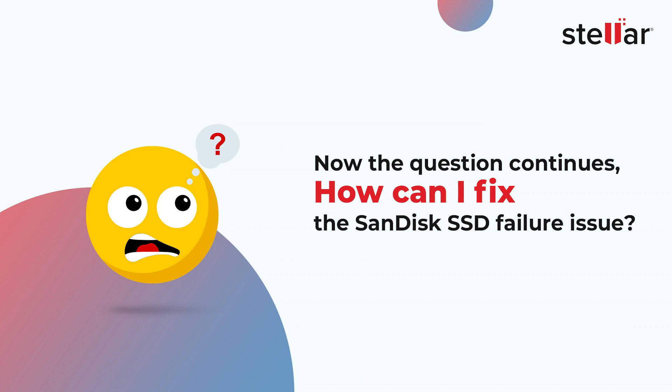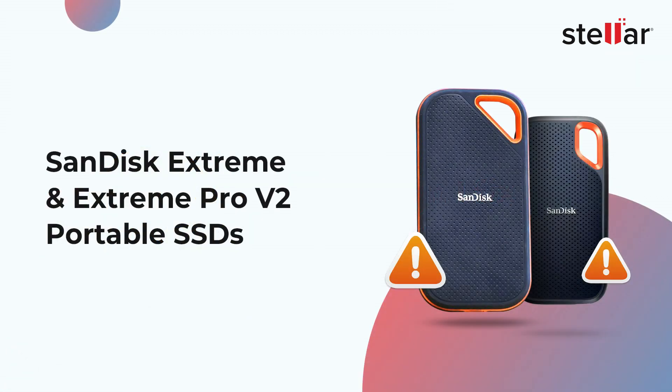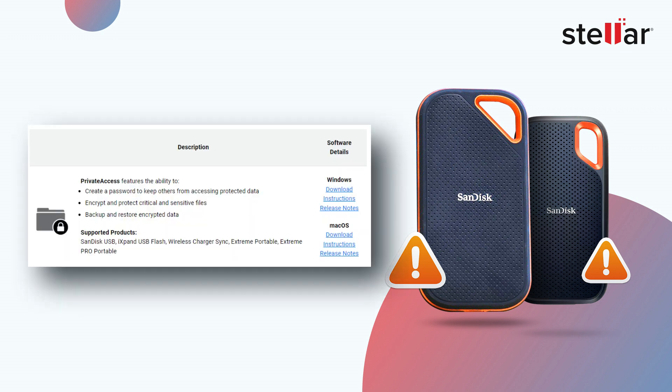How can you fix the SanDisk SSD failure issue? SanDisk has released a firmware update that addresses the issue. The update is available for download from the SanDisk website. Users who are experiencing problems with their Xtreme or Xtreme Pro portable SSDs should download and install the update.